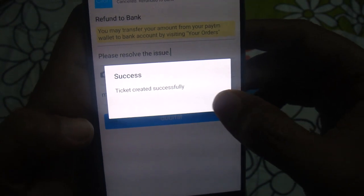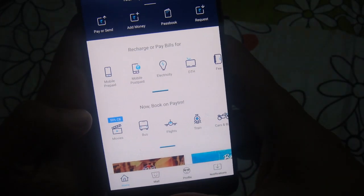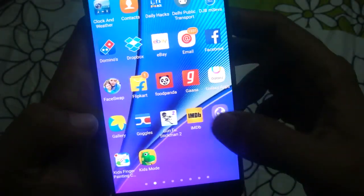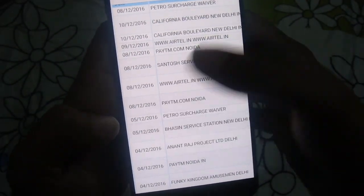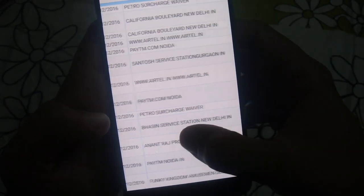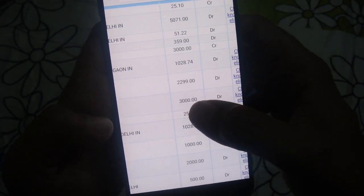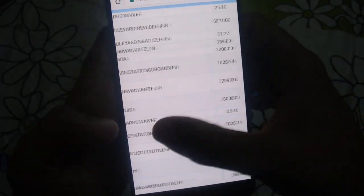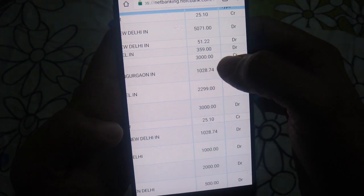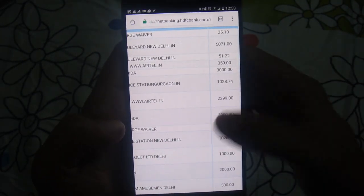You will get a message saying 'Ticket created successfully.' The problem will typically get solved within two to three days. In my example, my money of 3,000 rupees was debited from my card on the 8th of December. After constant follow-up and raising tickets, the money was refunded and it reflected after three working days — credited back from Paytm Noida.